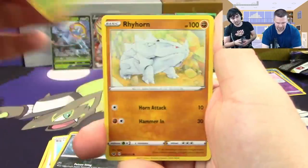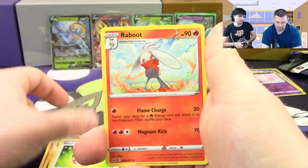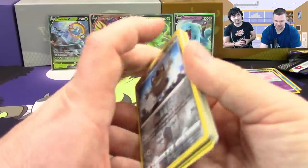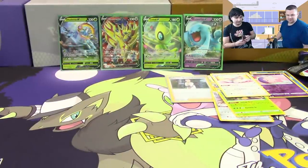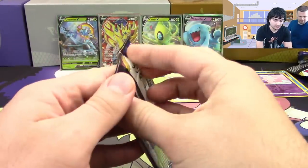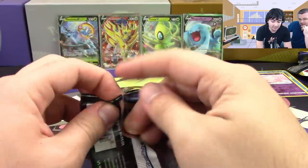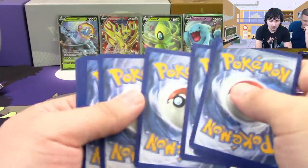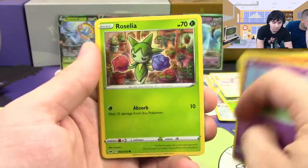Blipbug, Rhyhorn, Clobbopus, Goldeen, Roselia, Haunter, Vitality Band, Raboot, Galarian Meowth, and another Cinccino. Halfway through the second half we've got three Pokemon V, a full art V — really hoping for a full art supporter. I've seen boxes with three full arts before — it's just not very common, but it's not impossible.